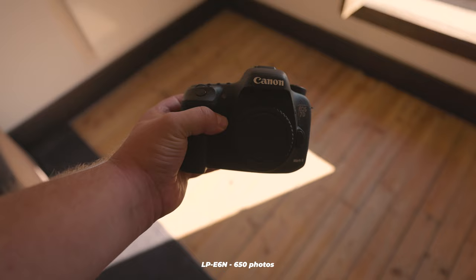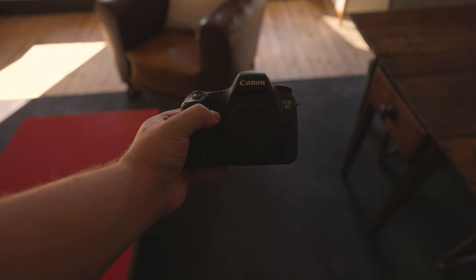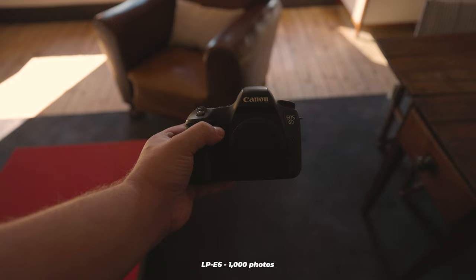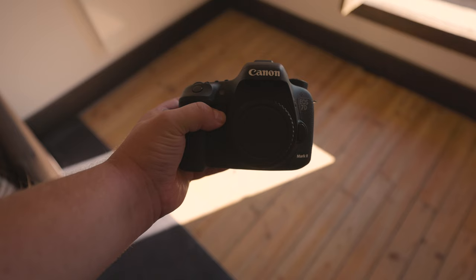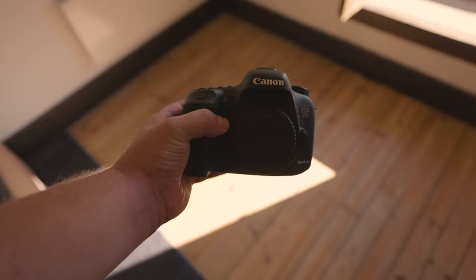Regarding battery life, the 7D Mark II is equipped with an LP-E6N battery, which can provide you with approximately 650 shots. Alternatively, the 6D comes with an LP-E6 battery, which can last for approximately 1000 pictures. However, the life of the battery can be impacted by various factors, such as how frequently you are using the screen, the age of the battery, and sometimes the air temperature. You should consider carrying extra batteries when you go for a shoot, particularly if you have other people with you.